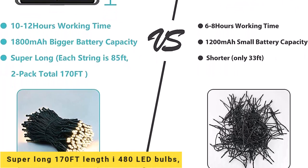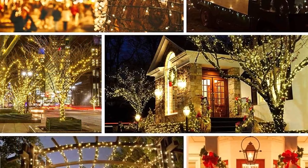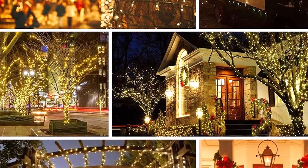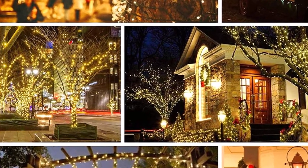The Super Long 170-foot total length with 480 LED bulbs features upgraded LED bulbs, 8-in-1 lighting modes and memory function with auto-on-off, and higher solar-powered conversion with a larger-sized solar panel and larger capacity battery.